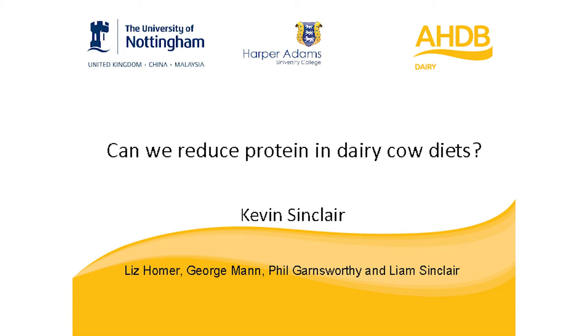To keep with time, I'm going to hand you over to our first speaker, Professor Kevin Sinclair, and he's going to be speaking about how we can reduce the crude protein content of the dairy cow's diet. Over to you, Kevin.